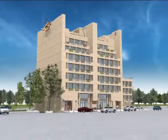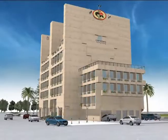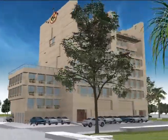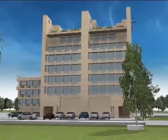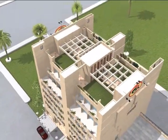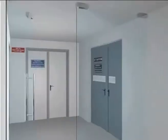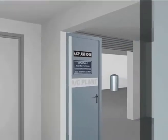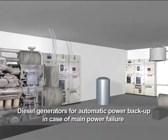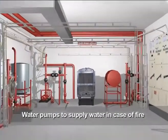This building is the corporate office of Gale India Limited. Offices of the CMD, Board of Directors, and corporate functions are located in this building. The building has a lower basement, upper basement, ground floor, upper ground floor, and five additional floors. This building has automatic power backup and water pumps to supply water in case of fire.